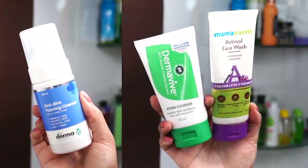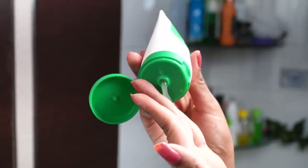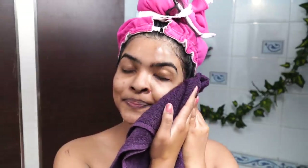After rinsing my body again, I am going to apply face wash. I have three to four different face washes I am currently using and trying. These three are tried and tested products I have mentioned on my channel. Right now I am using Dermavive's Hydra Cleanser — it is so gentle on the face. After cleaning, I rinse with normal water and pat dry using my face towel. I always keep my face towel, body towel, and head towel separate.